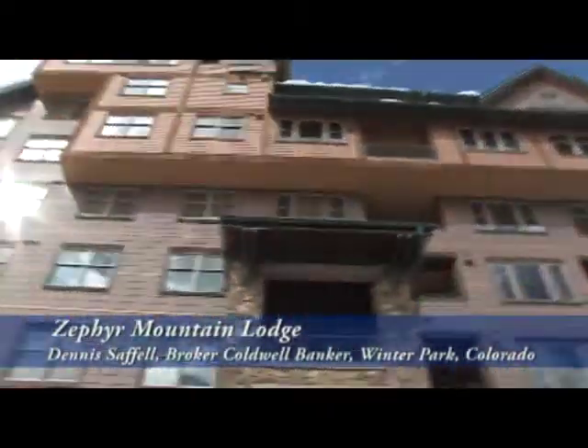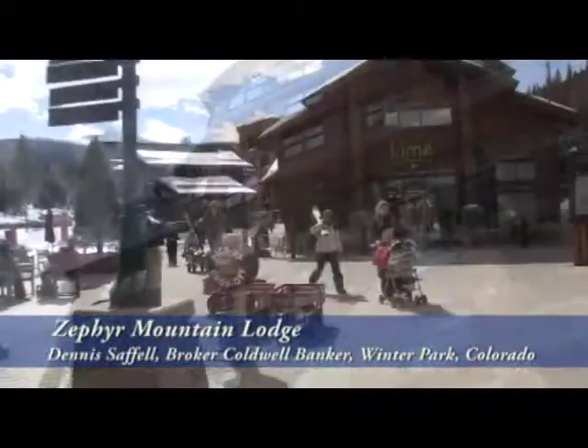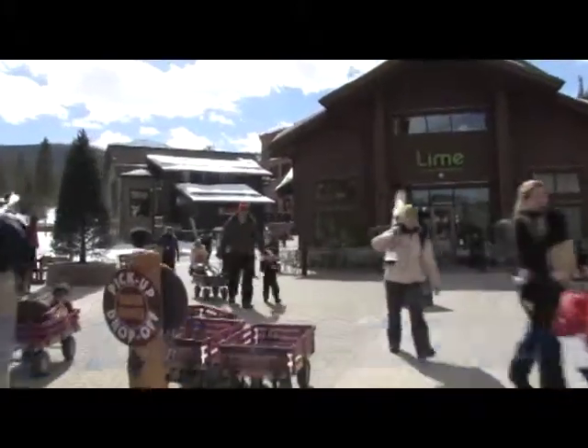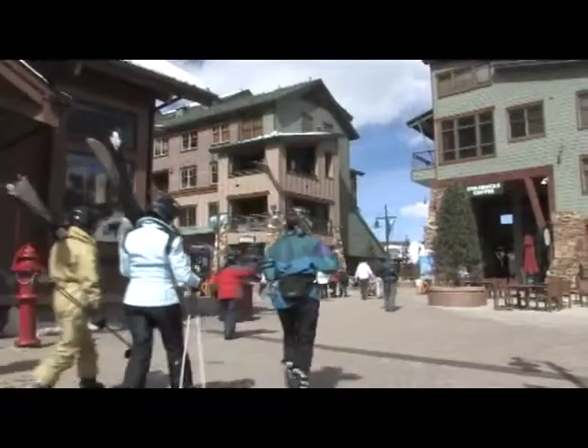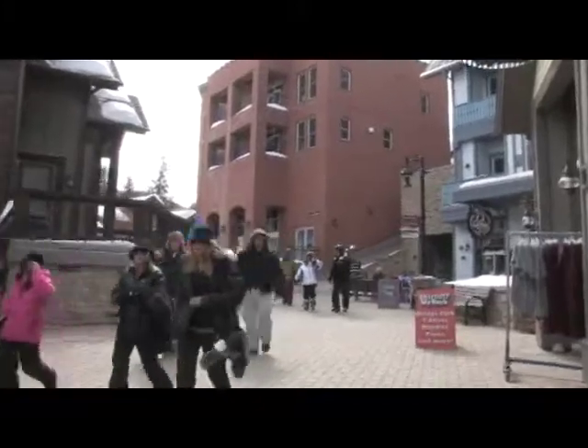Welcome to Zephyr Mountain Lodge in Winter Park, Colorado. What makes Zephyr Mountain Lodge so special is that you're in the village at Winter Park. There's no other property in Winter Park that offers more convenient access to the slopes, restaurants, shops, and our new village.